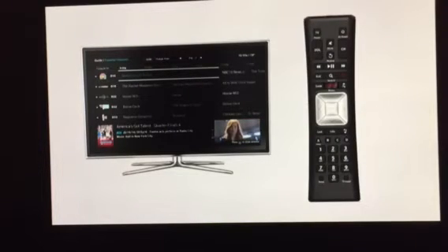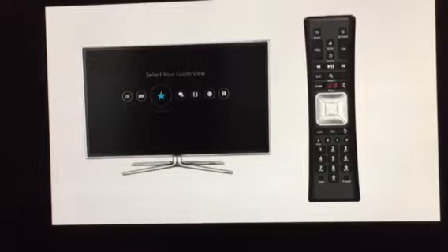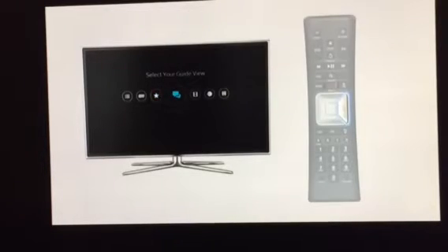There are also several guide views that can narrow listings to help you find what you want to watch. Press the guide button twice to bring up your guide view. From there, you can select to filter your guide by favorites, trending, movies, and more.